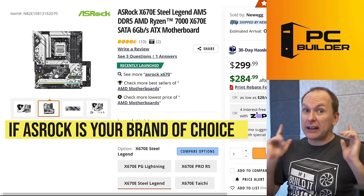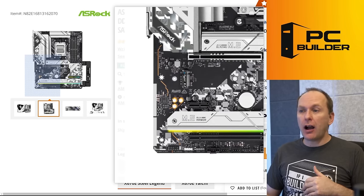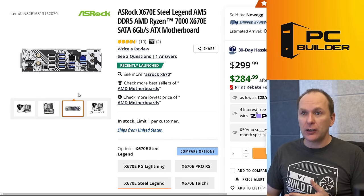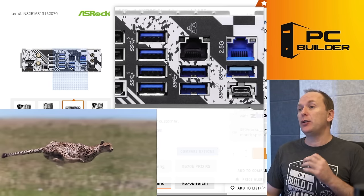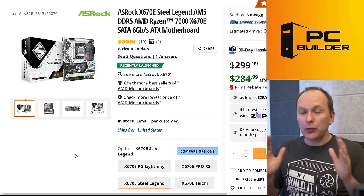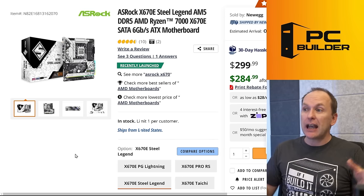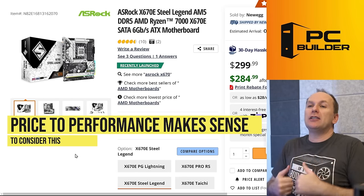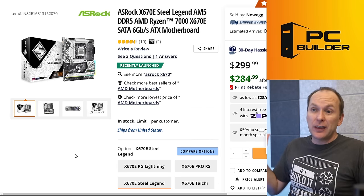ASRock also has a board in this category — it's an X670E, which may sway some folks. It comes with ALC1220 audio, four M.2 slots, expanded connectivity, quite a bit of rear panel high-speed USB including USB Type-C. At $285 it competes with those B650 motherboards and was actually our mid-range recommendation in our X670 motherboard video. The reason we're not looking at other ASRock B650 boards is that they all have entry-level audio codecs.